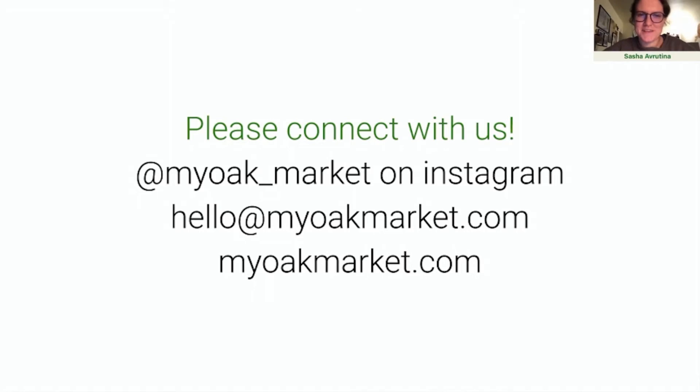Thank you for listening. If you're interested in following what we do as we go through the Biomimicry accelerator program and continue to develop the MyOak Market concept, or if you just want to talk biomimicry, please don't hesitate to connect with us. Follow us at MyOakMarket on Instagram or send us an email. We'd love to hear from you.